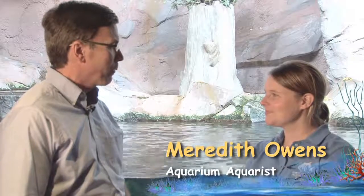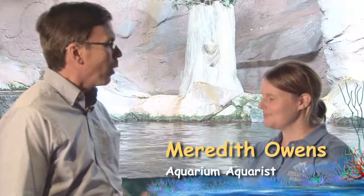Merritt is one of the aquarists that takes care of the North American River otters here at the North Carolina Aquarium. What's involved in their daily care?